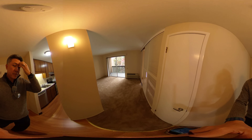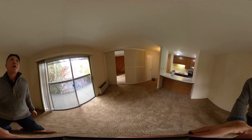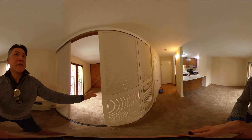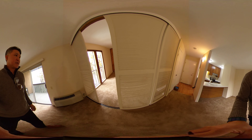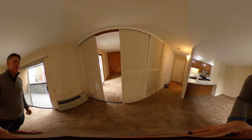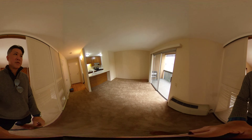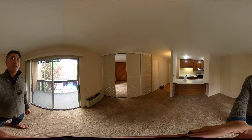One thing you'll notice is this is the living area — there is very little privacy between the living area and the bedroom. This is just a sliding door here. It will close all the way, but you can see through it. In terms of noise, it's not going to shield any noise if someone's in the bedroom trying to sleep while someone else is out in the living room.